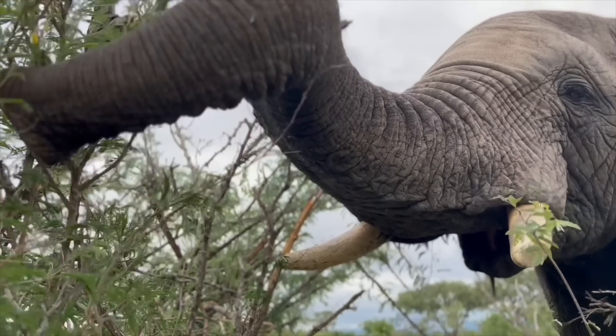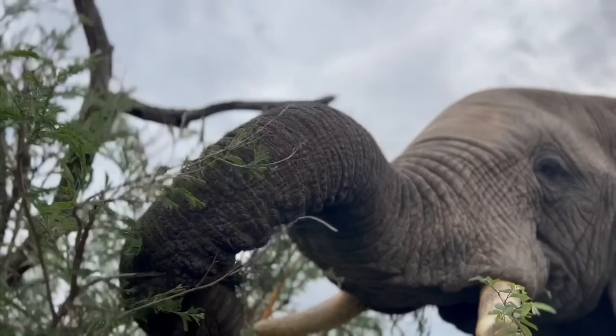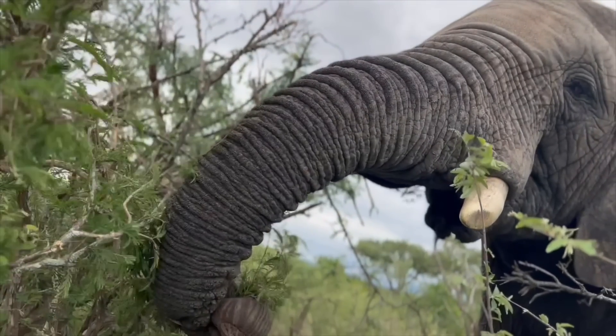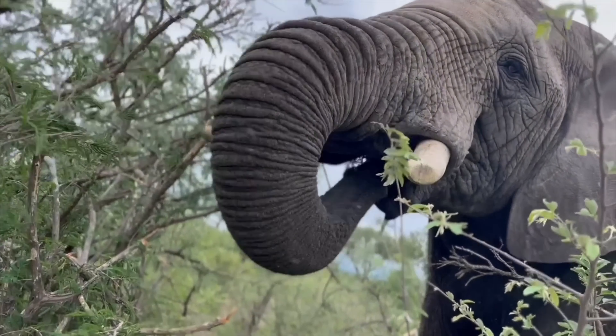Jabalani showcases the behaviour pluck branchlets beautifully in this clip, as he is seen feeding out in the wild. He uses the distal part — otherwise referred to as the tip of his trunk — to wrap around and pluck branchlets, which he then places into his mouth.